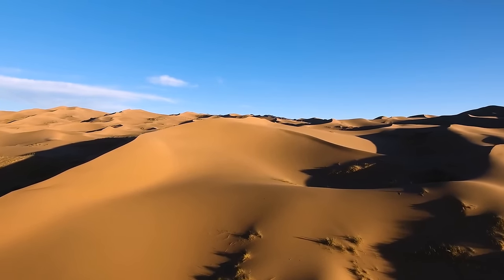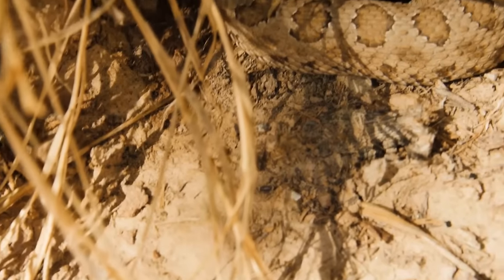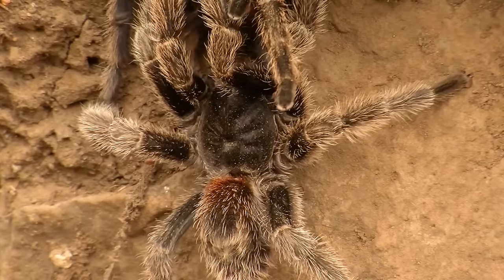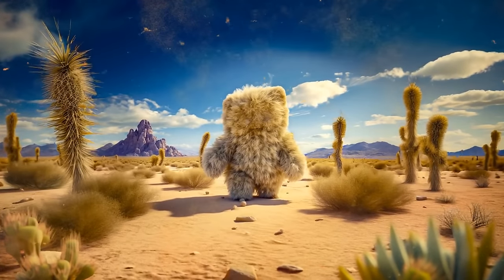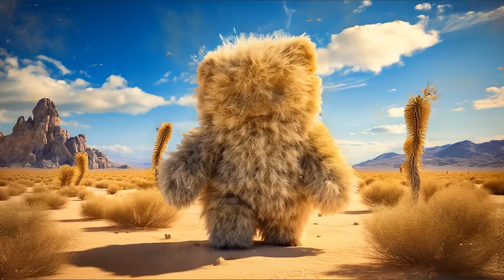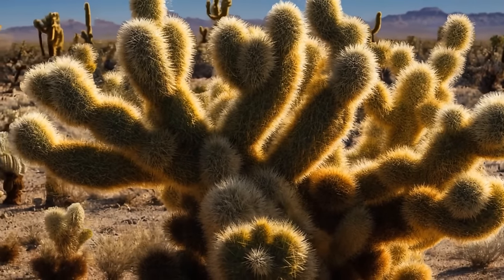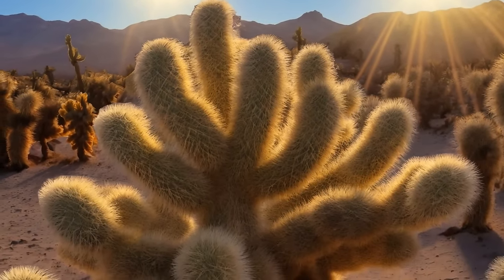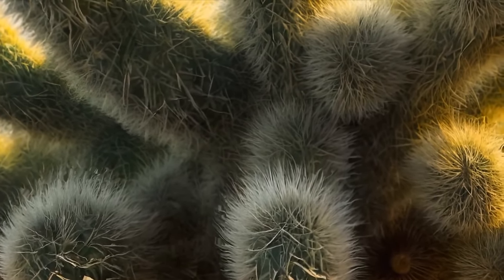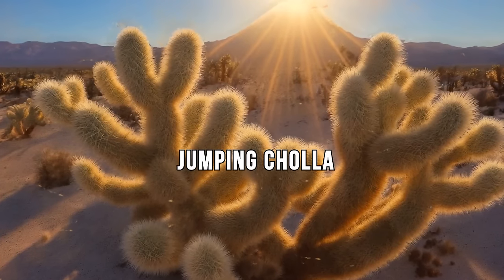Endless hot deserts seem lifeless at first glance, but among these sands you can meet dangerous and sometimes creepy creatures. If you're walking through a desert and see a big teddy bear shape with open arms — don't get closer. It's not a plush toy, but a giant cactus called the jumping cholla, or teddy bear cholla. It grows in the desert areas of Arizona and northern Mexico. What looks like fluff is actually thousands of thin needle-like hooks. This cactus won't attack you, but it will cling to your skin or clothes if you touch it.